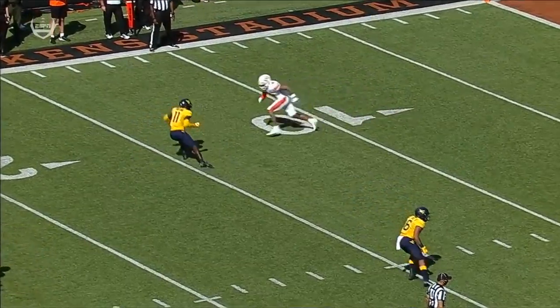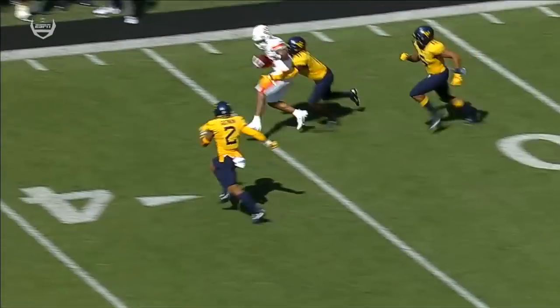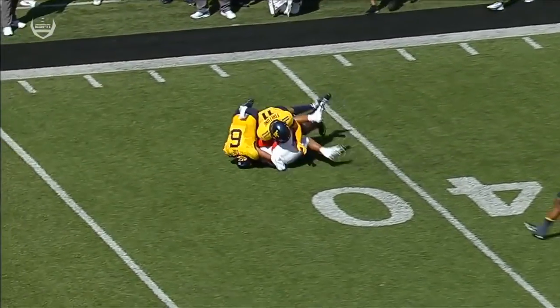I love Tylan Wallace here. He's going to get that squat corner, get past him — left arm swim. Get ready for the football, sit in that zone, stiff arm. Just an awareness as a receiver.